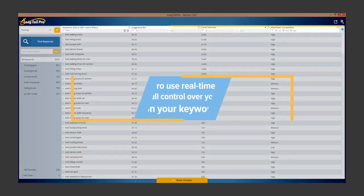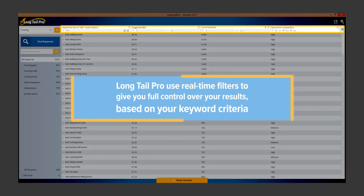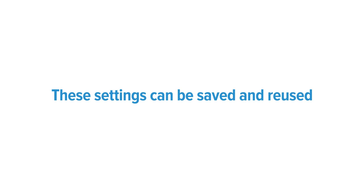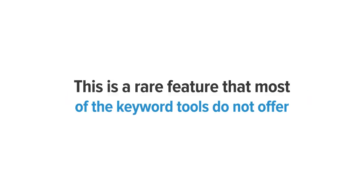Intuitive filtering. Long Tail Pro uses real-time filters to give you full control over your results based on your keyword criteria. For example, filtering only the keywords that have greater than a thousand exact max searches, along with a cost per click of less than one dollar. These settings can be saved and reused — a rare feature that most other keyword tools do not offer.